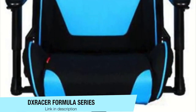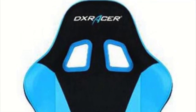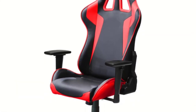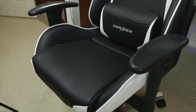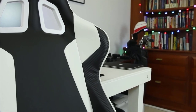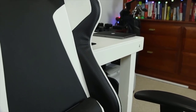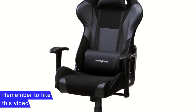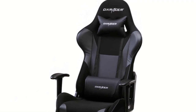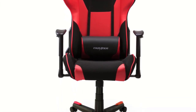Bonus option: DX Racer Formula Series. If you like racing games, this is a model to consider, because it will make you feel like you're in your favorite race car — but just in the game, please. The DX Racer Formula Series has a streamlined construction and offers a comfortable seating experience. It comes with neck and back cushions and uses an extra-high backrest to reduce pressure on your neck and spine. The backrest is flexible for extra comfort, and we like the design of the soft armrests instead of hard plastic, as well as the nylon base and mesh for durability.